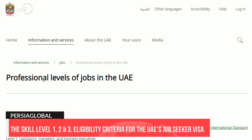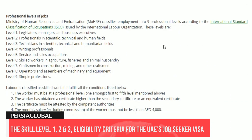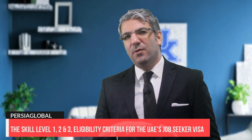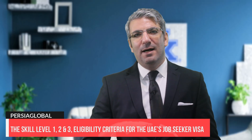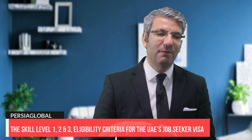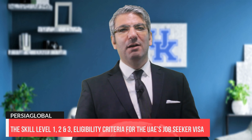All skills are classified according to the International Standard Classification of Occupation (ISCO) issued by the International Labour Organization. To clarify skill levels 1, 2, and 3: you should have at least a bachelor's degree or equivalent certificate to apply for this visa as one of the eligibility criteria, which is not necessarily the same as your skill level, which is mainly related to your work experience.